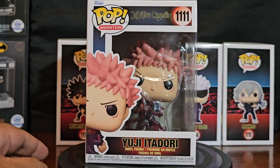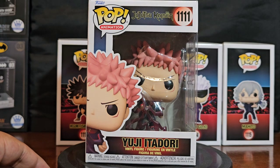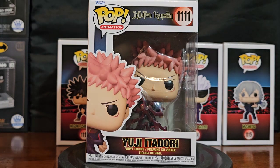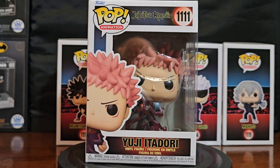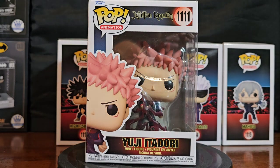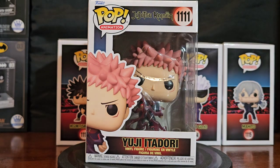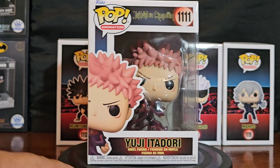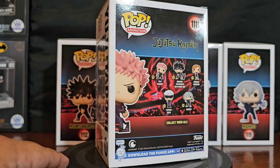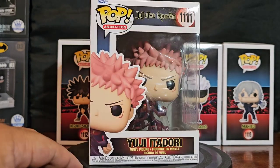Next we've got Yuji Itadori, the regular. I have to bring the light — sorry about that, guys. I came ill-prepared; I was thinking the lighting was good until I noticed it wasn't. Alright, here we go — Yuji Itadori number 111, the first one of the set of five. Here's what he looks like in package.